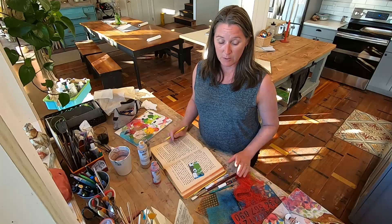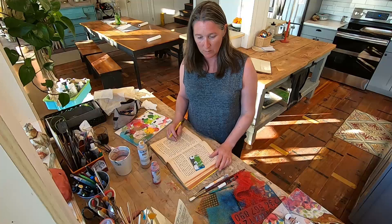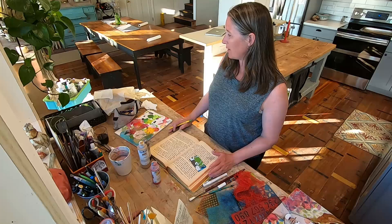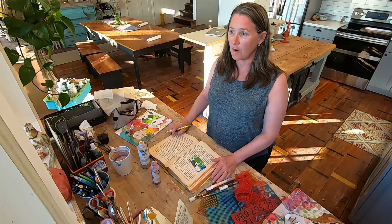My space is in the middle of my kitchen. I'm pretty lucky — my husband has realized I'm going to work in the middle of everything anyway, so he kind of built it into our new space here. We've been here for a year and a half and the space is definitely evolving.